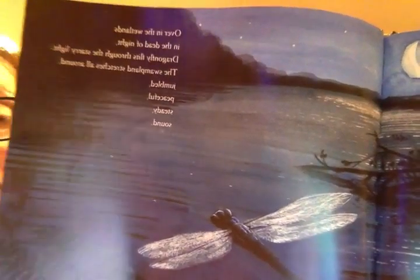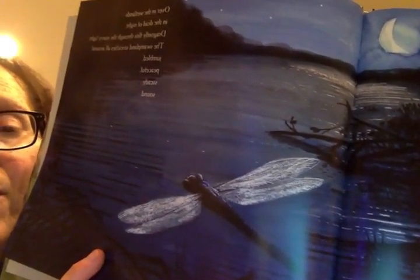'Over in the wetlands in the dead of night, dragonfly flits through the starry night, the swamp land stretches all around, jumbled peaceful steady sound.' Storm's over, dragonfly's back. How does the dragonfly survive a storm? It's tiny, but they do. And in the distance you can see what I think is a heron on the log. Look at the moon. And that's the end.